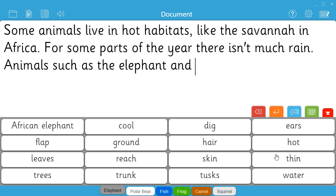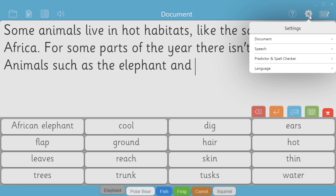It's easy to change how the app looks and acts in order to meet the needs of each child. Available options include changing the speed and frequency at which ClickerDocs speaks, customising the level of the word predictor, and using a high contrast colour scheme.